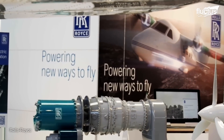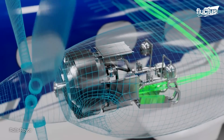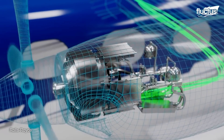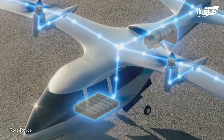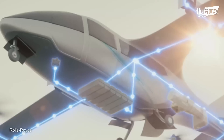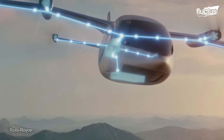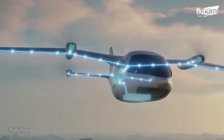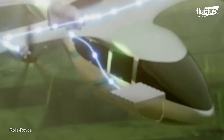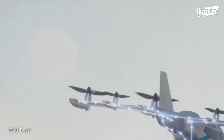Rolls Royce is developing a turbo generator system, a very complex and scalable application, which will be used in serial hybrid propulsion systems as an energy source. In a serial hybrid configuration, the battery is used for takeoff. During the cruise phase in the air, the turbo generator system is used as a range extender, recharges the batteries, and powers the whole propulsion system.